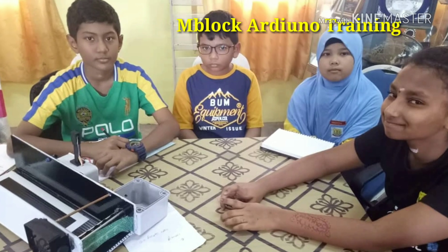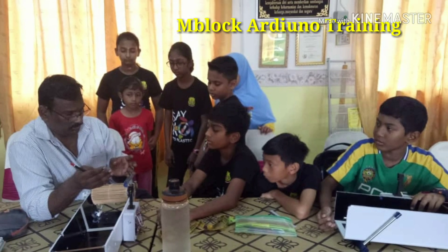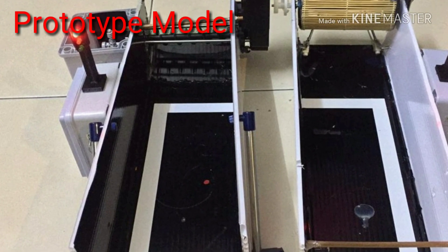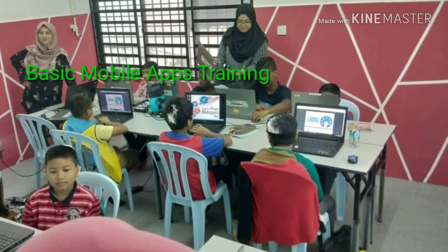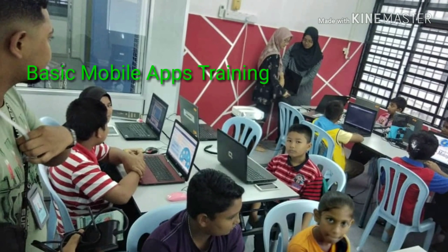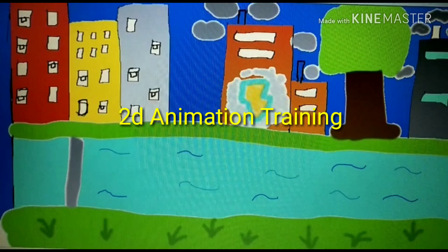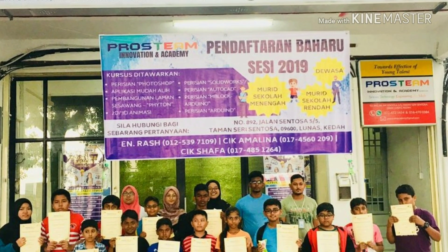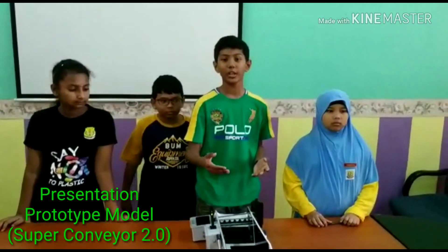Good morning, everyone! We are students from Sekolah Kebangsaan Tunku Abdul Malik, and we would love to present a design of a drain to prevent plastic from flowing to the seas and rivers.